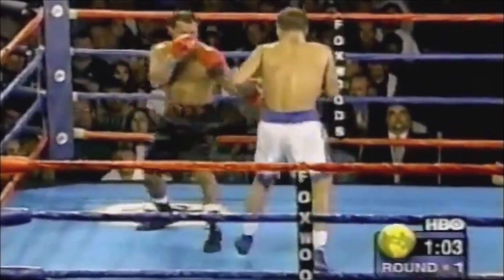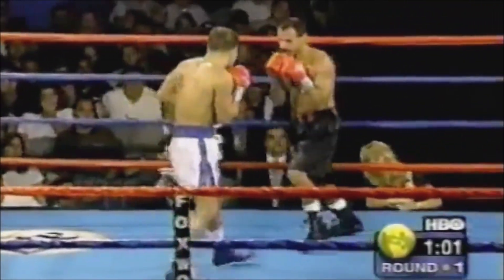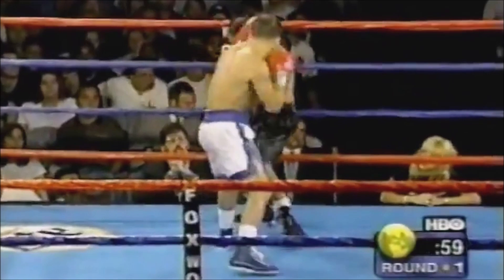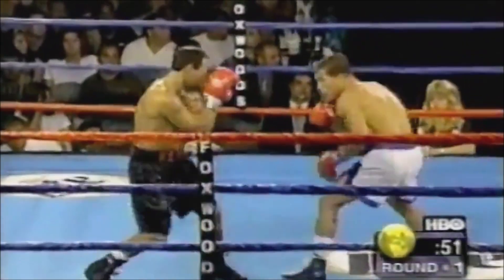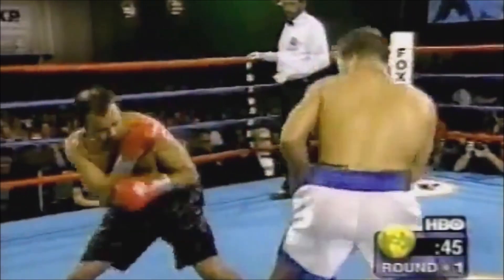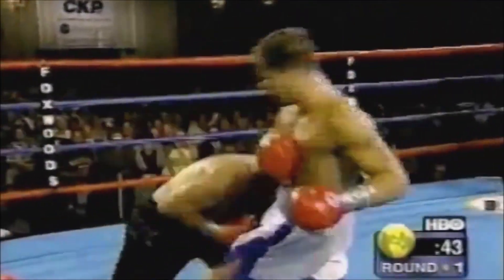Munoz not able to get off many punches, and you can see that Munoz's left eyelid seems to be drooping downward a little bit. His jab — swelling under the eye. It already swells around the left eye when you look at it.